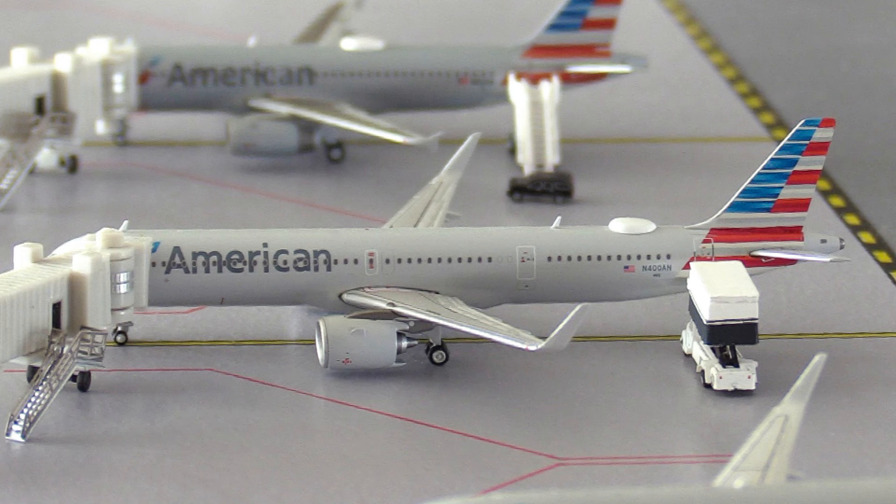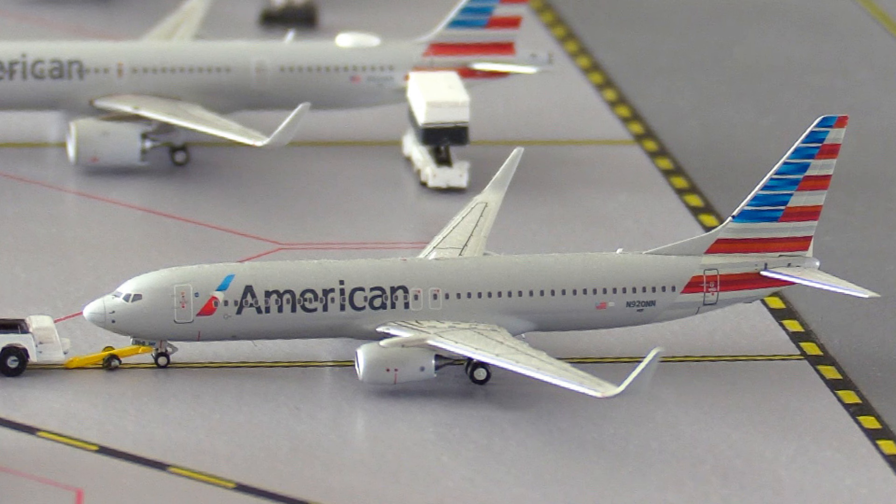One model that Gemini Jets did get right is the American Airbus A321neo. This aircraft has arrived in from Las Vegas, Nevada and it's going to be heading out to Los Angeles in California. And then last but not least, just getting pushed back, we have this American 737-800. This aircraft is going to be heading out to Chicago, Illinois and then on to Tampa in Florida.